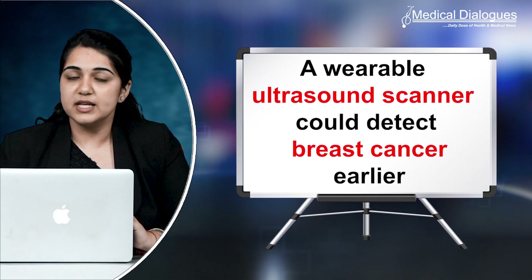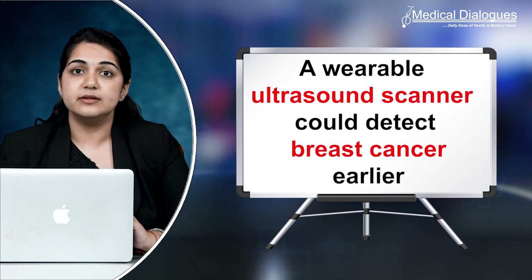A variable ultrasound scanner could detect breast cancer earlier. When breast cancer is diagnosed in the earlier stages, the survival rate is nearly 100%. However, for tumors detected in later stages, the rate drops to around 25%. In hopes of improving the overall survival rate for breast cancer patients,